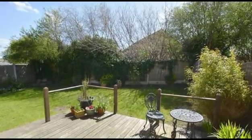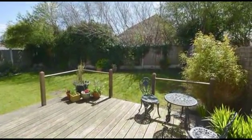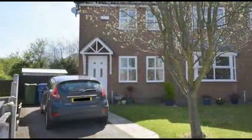Externally there is a private rear garden, with wooden decking, lawn and shrub borders. Please contact SPIRE today.